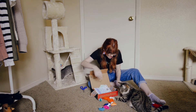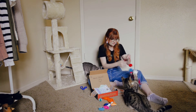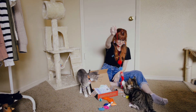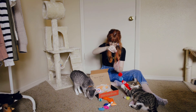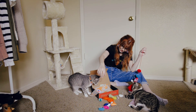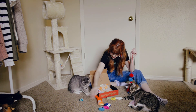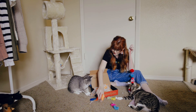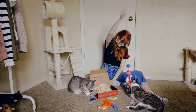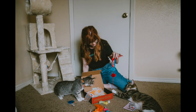Alrighty, so here's all your toys. Easy. Bye, bye, bye!